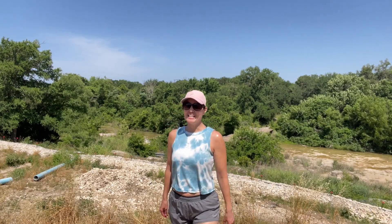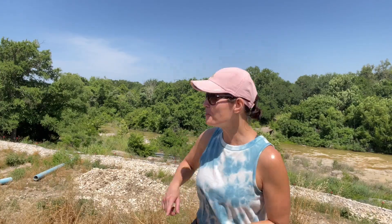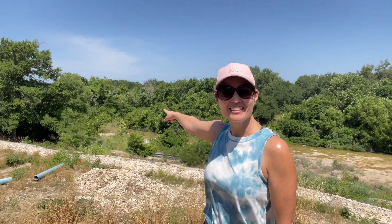I'm meteorologist Chikage Windler in Leander, Texas. National Dinosaur Day is June 1st, and believe it or not, you can actually find dinosaur tracks millions of years old right down this riverbed. Let's take a look.